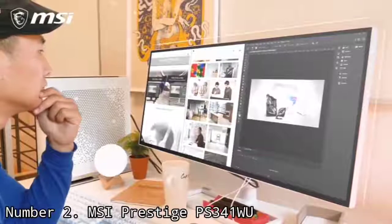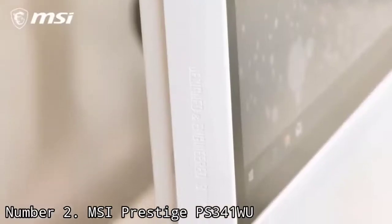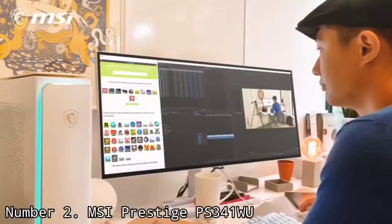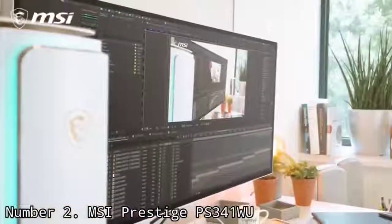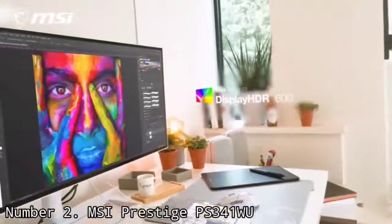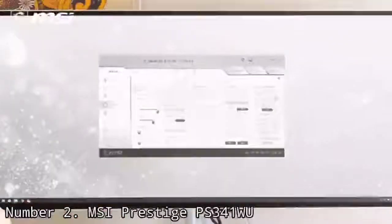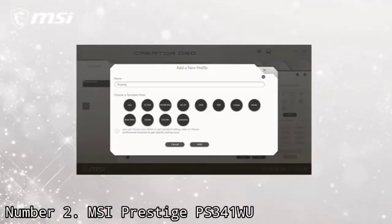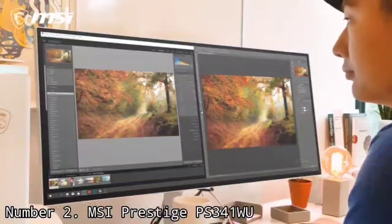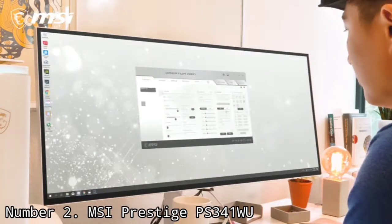Number 2: MSI Prestige PS341W. If you're looking for a much wider screen for your MacBook Pro, the MSI Prestige PS341W is for you. It comes with a 21:9 aspect ratio at 4K, meaning its 5120x2160 native resolution allows you to run UHD video without scaling down, while still having room for all your editing tools. Even without heavy video editing, the wide panel lets you keep all your apps, tabs, and windows open for a less cluttered digital work environment. For those with a dual monitor setup, the MSI makes an easy replacement while occupying less desk space.